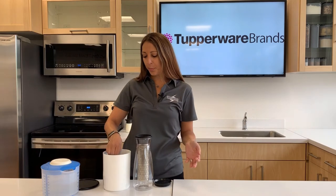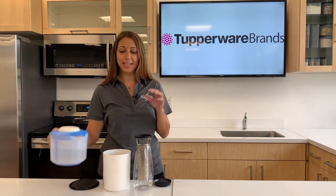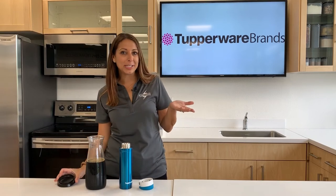Just imagine if you prepared yourself some cold brew coffee or tea the night before — how much easier your life could be? I had so much time today.